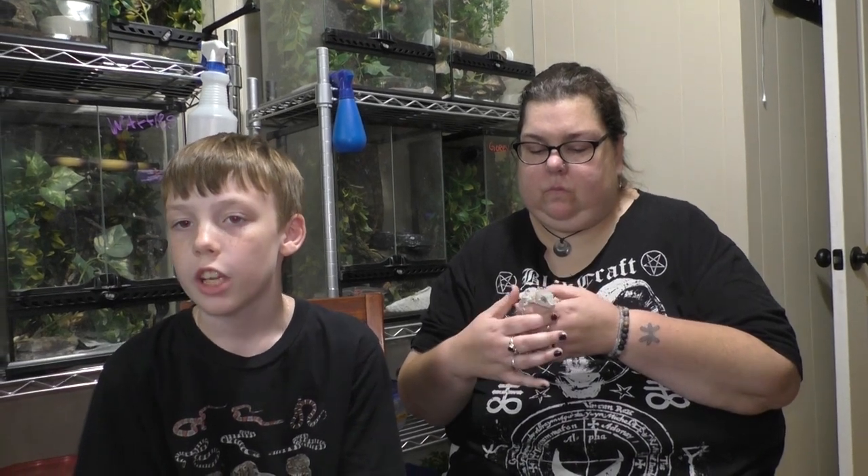I have a crested gecko named Mushu and crested geckos are from an island called New Caledonia. Other geckos from New Caledonia are Leachianus geckos, chameleon geckos, and gargoyle geckos. This little guy right here is named Bacon Bit.